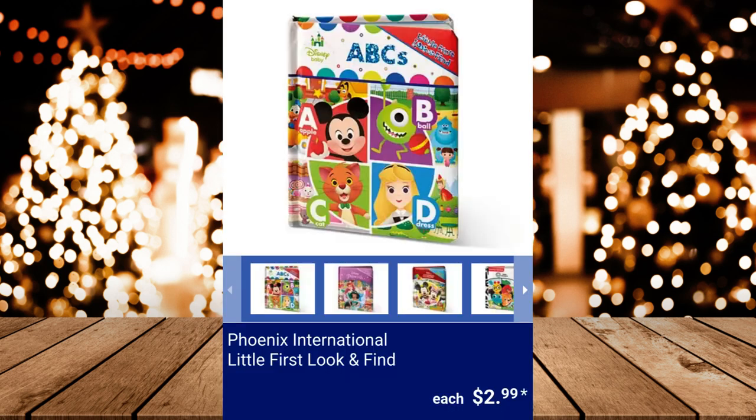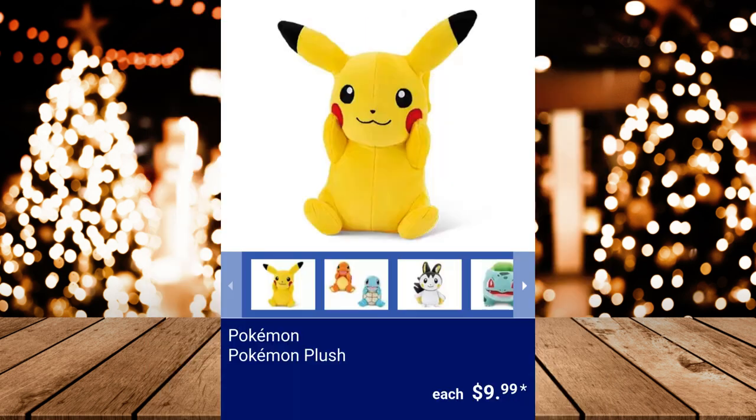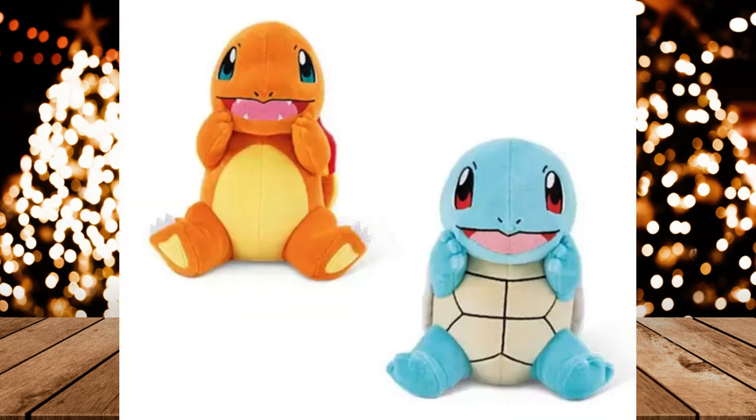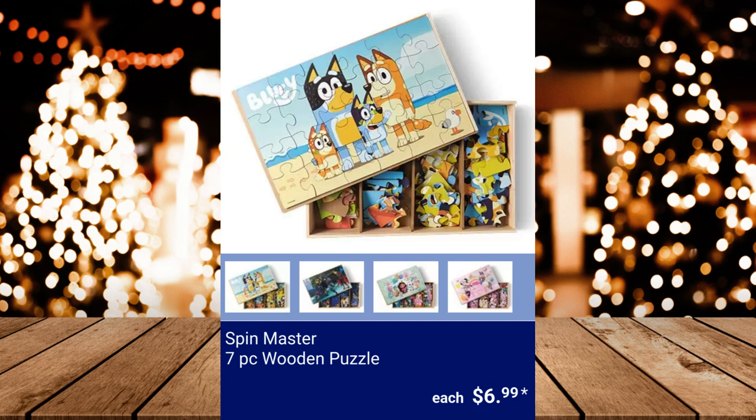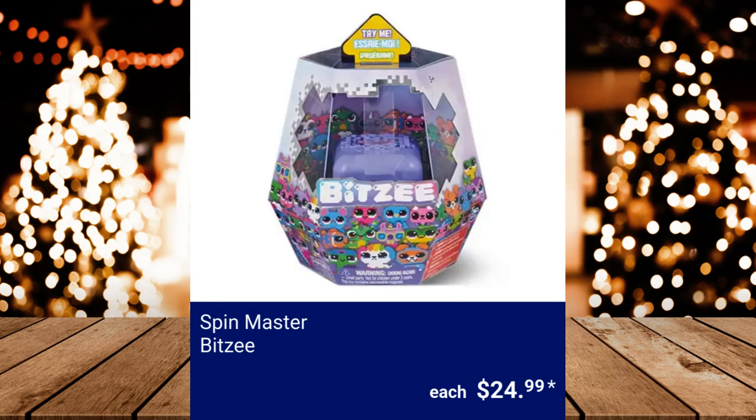Phoenix International Little First Look and Find, $2.99. Pokemon Plush, $9.99 each. Spin Master 7-Piece Wooden Puzzle, $6.99 each. Spin Master Bitsy — includes 3 AA batteries. $24.99.